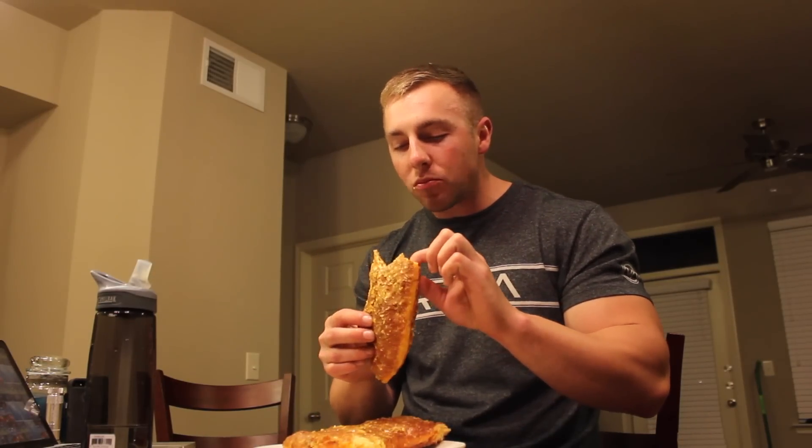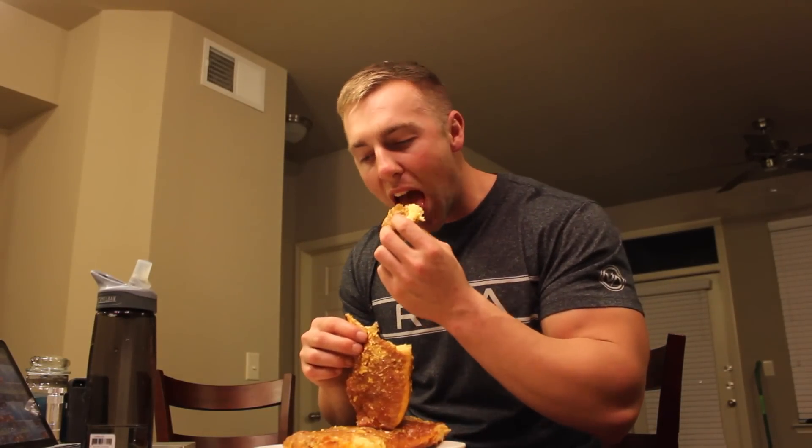And the icing — they have like an orange-yellow icing. It's not white; I don't know exactly what it is, but it breaks off in layers.